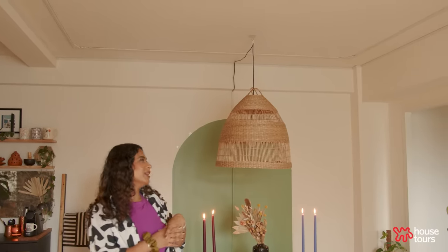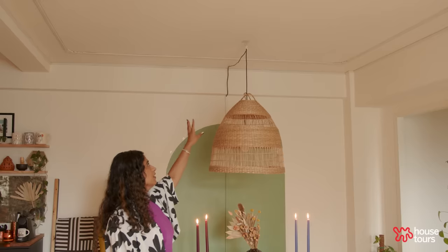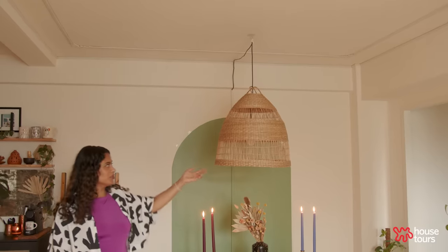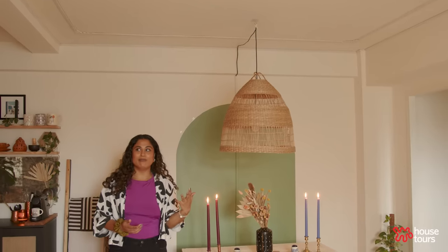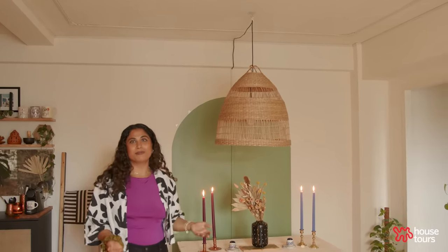I'm still sourcing a medallion applique for on top of the light and I'm going to switch out this pendant for something more copper. Still working on the space — and if you DIY, you know that every space is a work in progress.